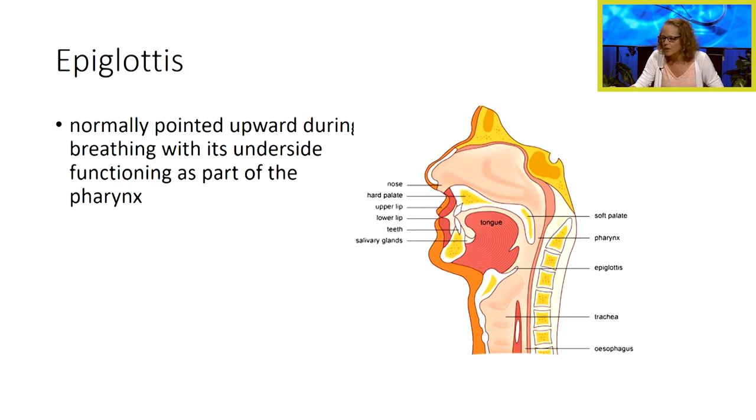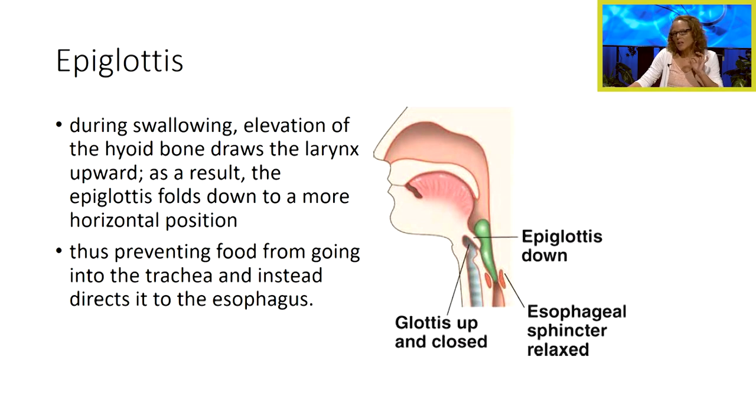So what happens during breathing? Our epiglottis is pointed upward. During swallowing, elevation of our hyoid bone actually draws the larynx upward, and as a result, the epiglottis will fold down to a more horizontal position. And what this does is it protects the trachea from food going down.